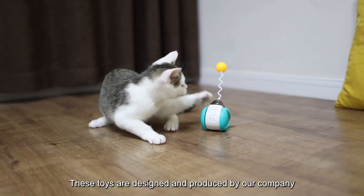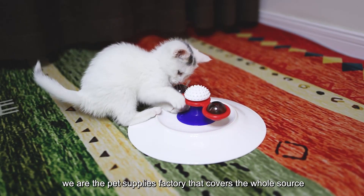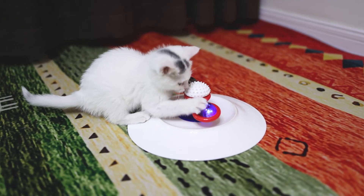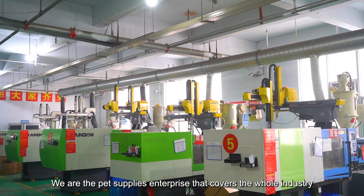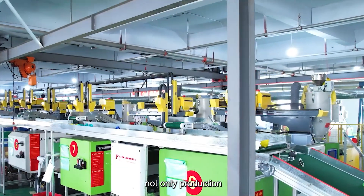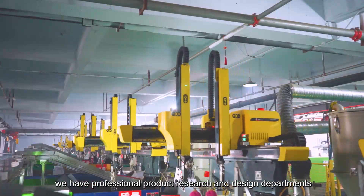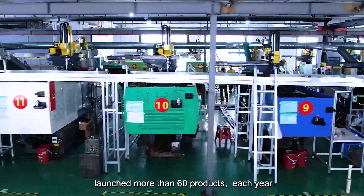These toys are designed and produced by our company. We are the pet supplies enterprise that covers the whole industry — not only production. We have professional product research and design departments, and launch more than 60 products each year.